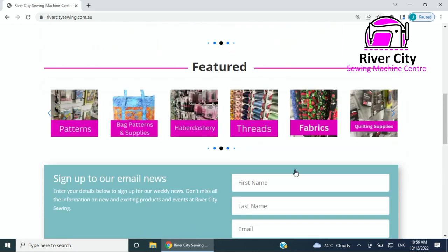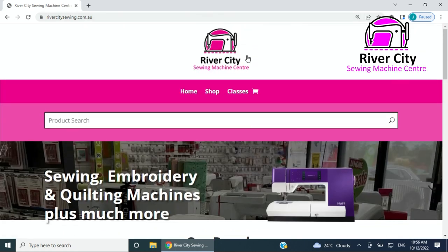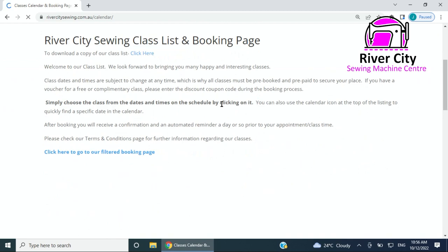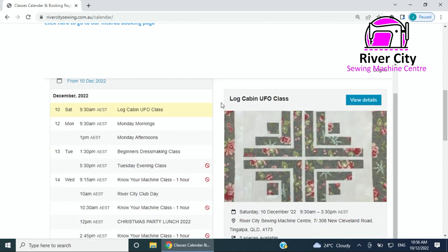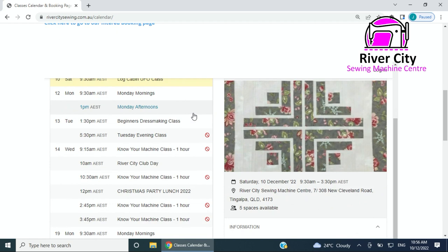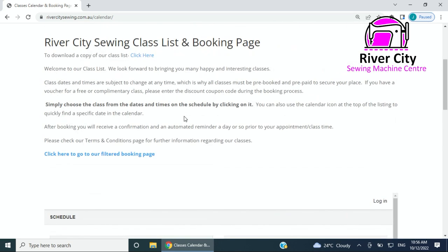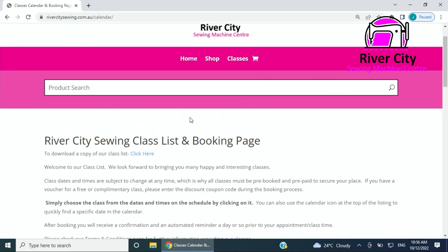One thing I didn't mention was classes — this is the other tab at the top. We've kept it very simple up here: Home, Shop, and Classes. All you need to do is click on that link and it will take you to the booking page. We haven't put up any of our 2023 classes other than our regular weekly classes at this point — we're still working on that.